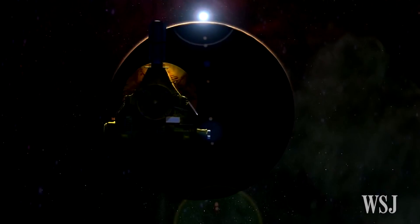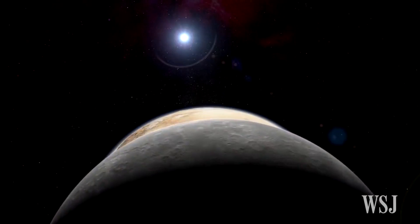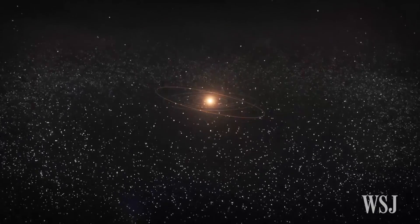The scientists say all the insights they have gained since the Pluto flyby don't just tell them more about the dwarf planet itself, but also provide new clues about the process of planetary evolution.